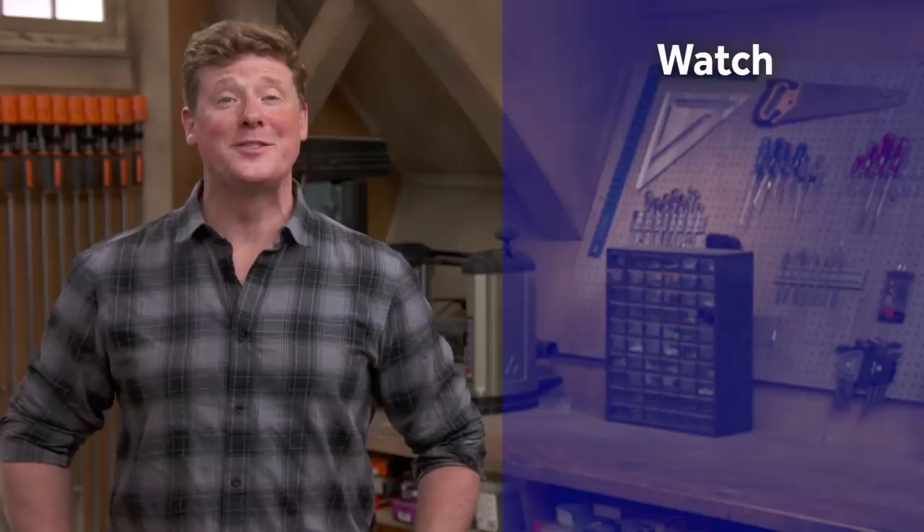Thanks for watching. This channel has got a video for just about every home improvement project, so be sure to check out the others. If you like what you see, click the subscribe button to make sure you get our newest videos right in your feed.